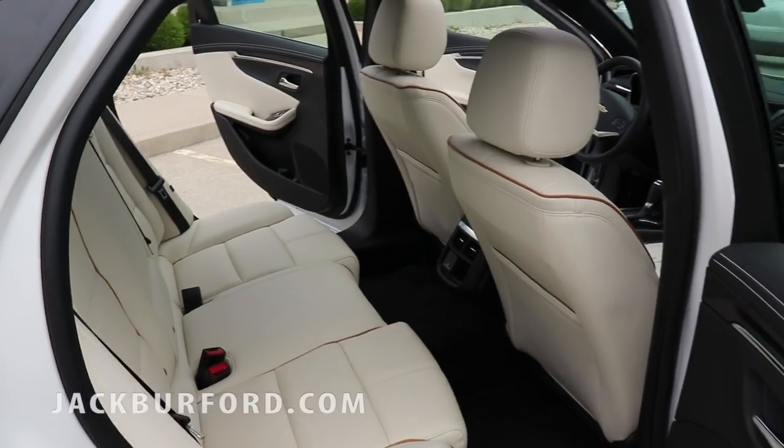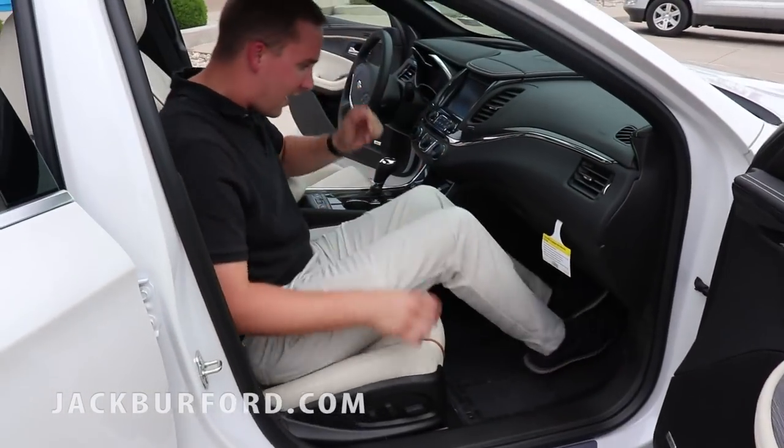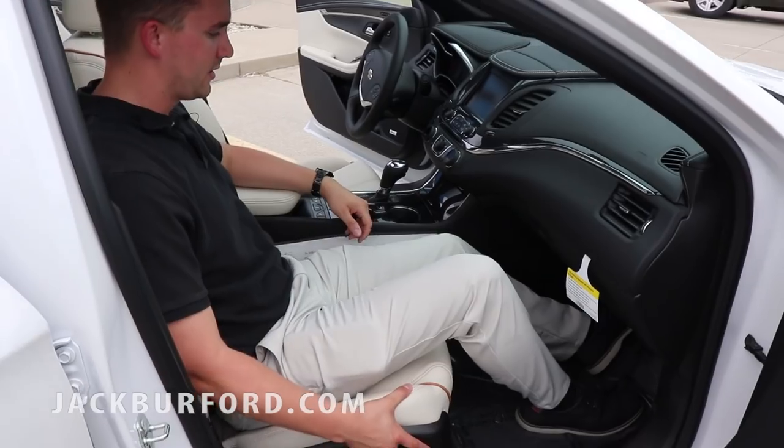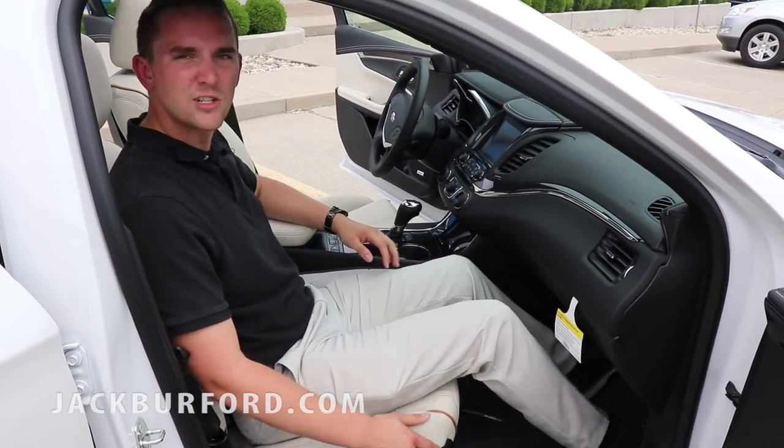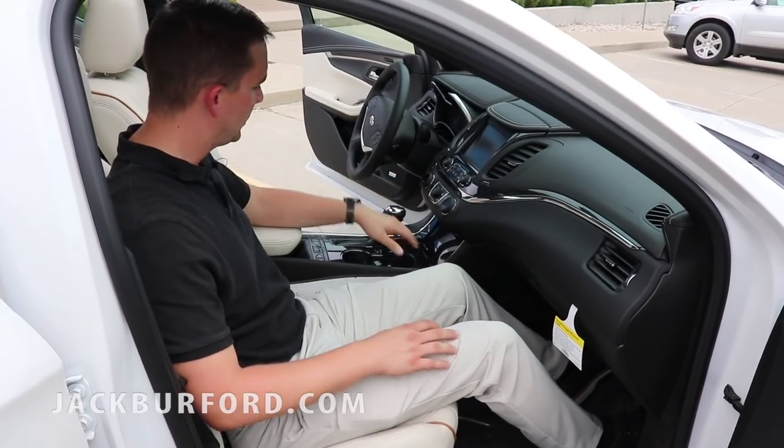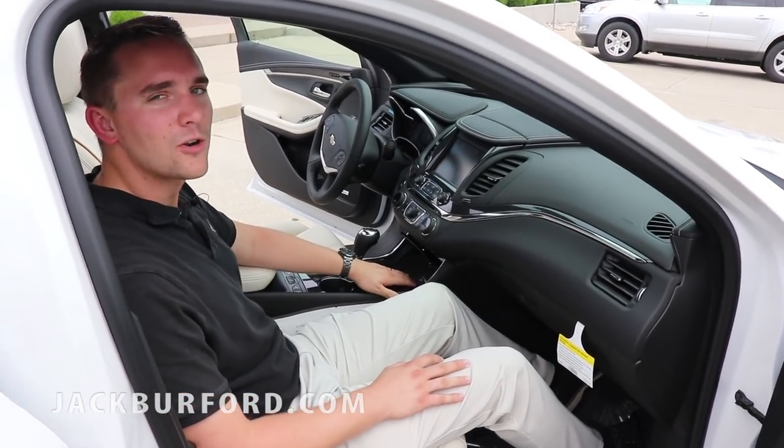Just to show you the different room in this vehicle — it's incredible. For the front, I can actually move this seat up further for someone in the back and still have plenty of room. I'm six feet tall and I'm comfortable in this car.